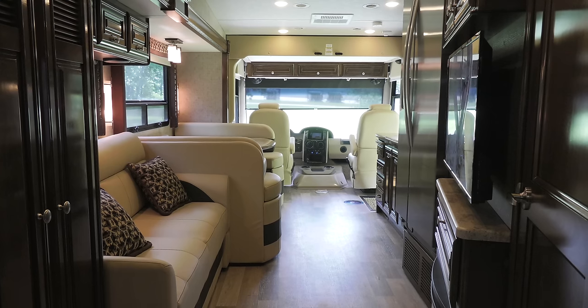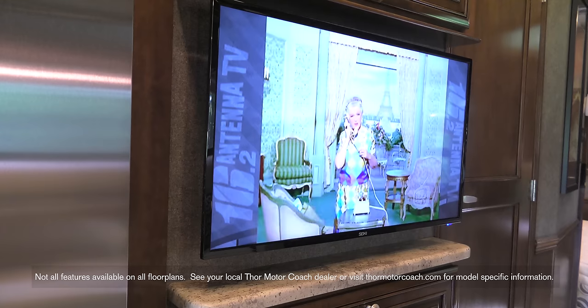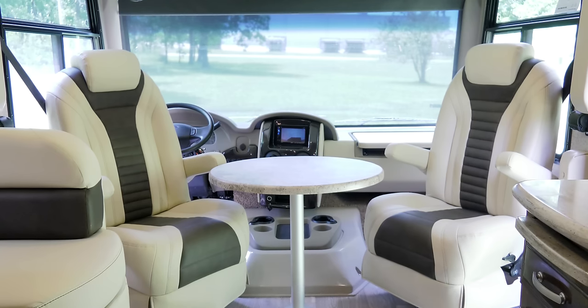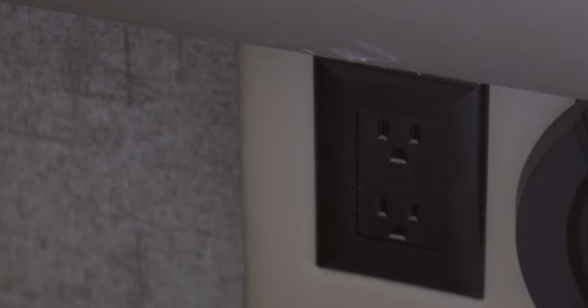Your living space features plenty of room — a 50-inch TV with the fireplace below. The pedestal table makes for great entertaining or space if you need room for a home office. Along with the dash workstation, we've included 110 and 12-volt outlets.